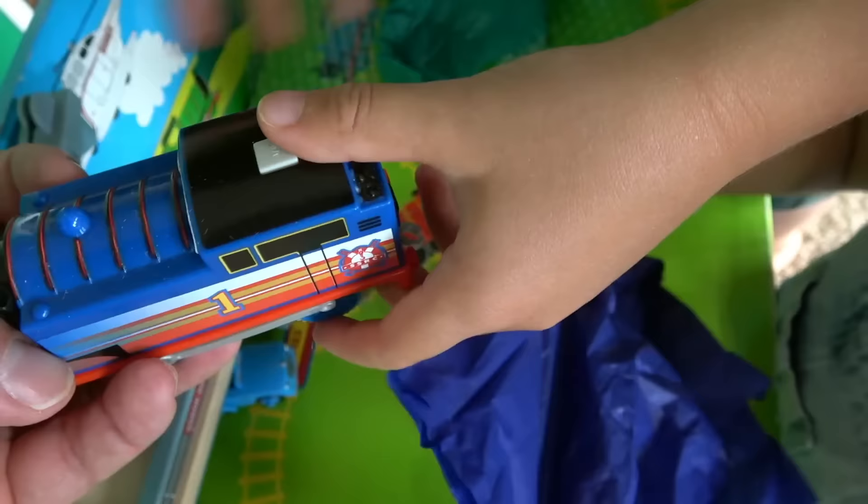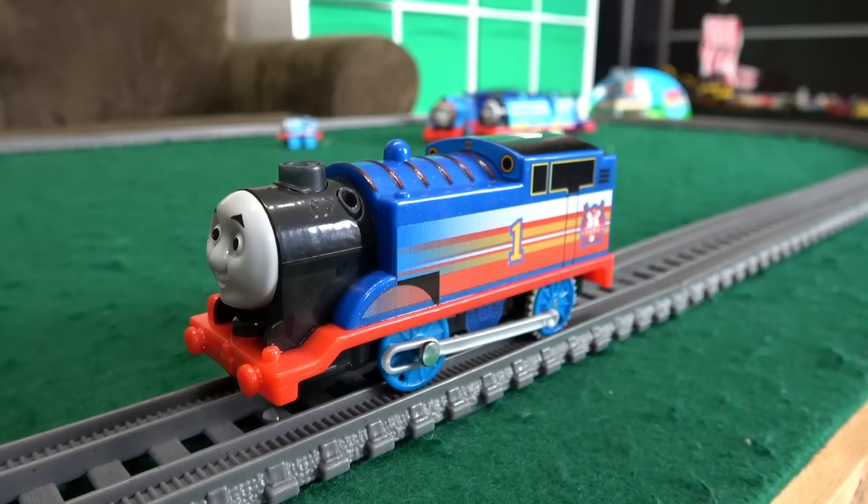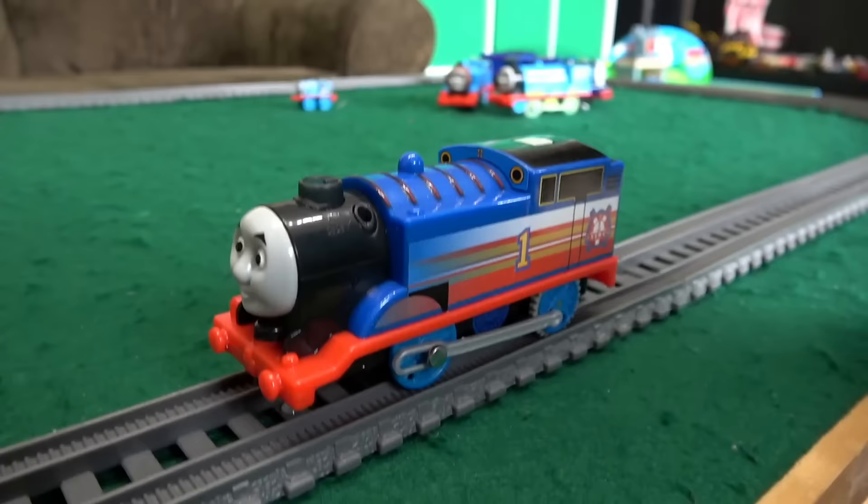This is Sodor Search and Rescue Thomas. And look at the funnel! Oh, this is like a real steam guy! Look what I got — that's a steam filler! Fiery Steam Thomas! We got some water in him and brand new batteries.